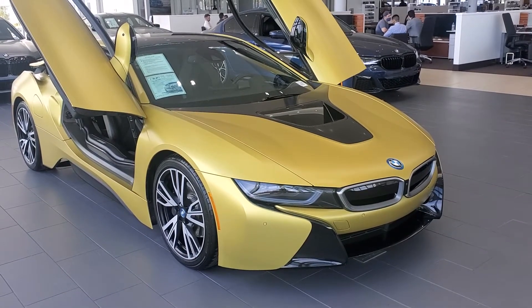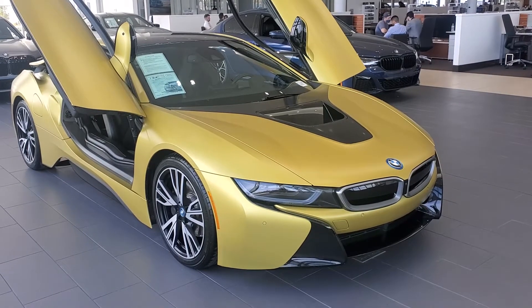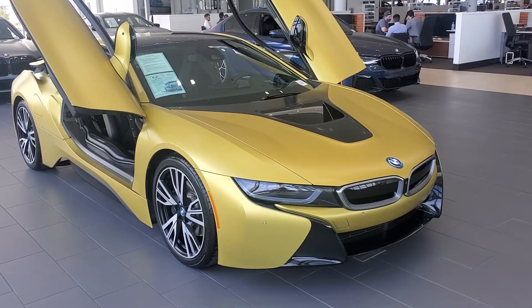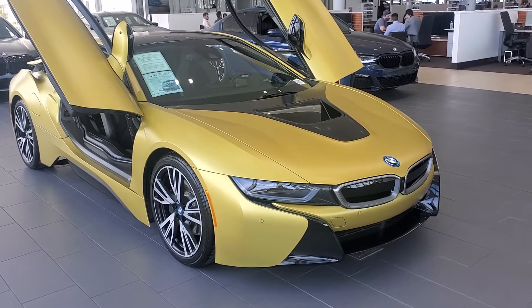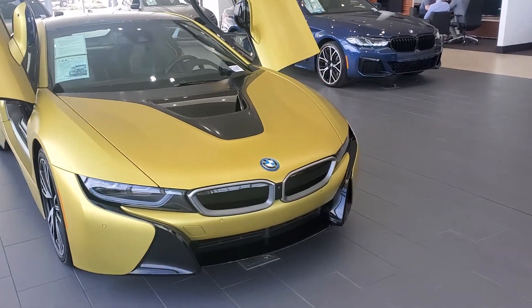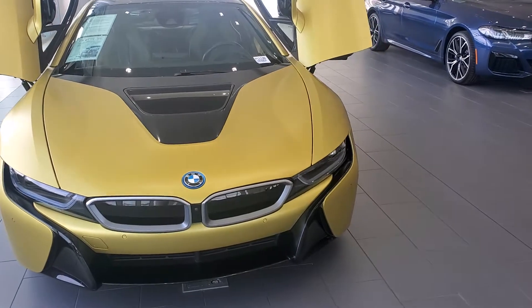Here is our trade-in Tuesday 2017 BMW i8 in Protonic Frozen Yellow. Beautiful car. It looks like a wrap, but it's actually custom paint that's individually ordered.